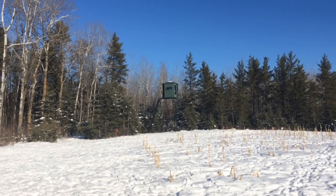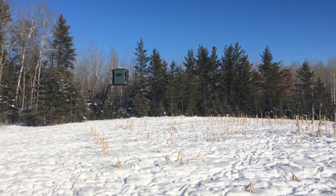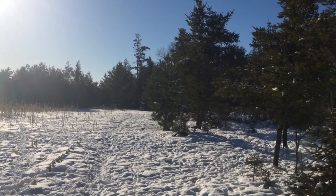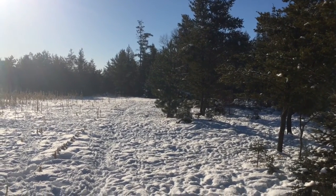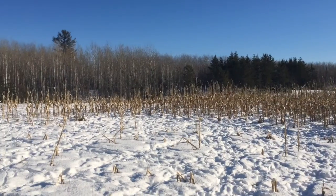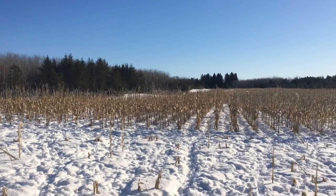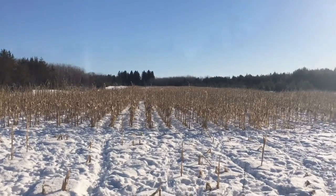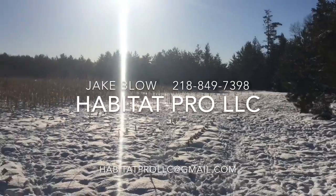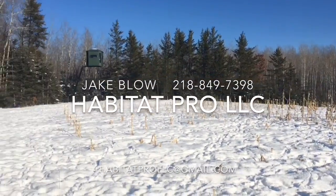Then we'll have our in and out covered because we can scoot that stand back to the corner of the field — he could even bow hunt out of it — and his access is hidden up and down the ladder. Without that, you might as well be doing jumping jacks up there on a pallet because they're going to learn your movement very quickly. This is Jake Blow, Habitat Pro — like us on Facebook, give me a call, subscribe to my YouTube channel for more videos like this, and enjoy your woods guys.